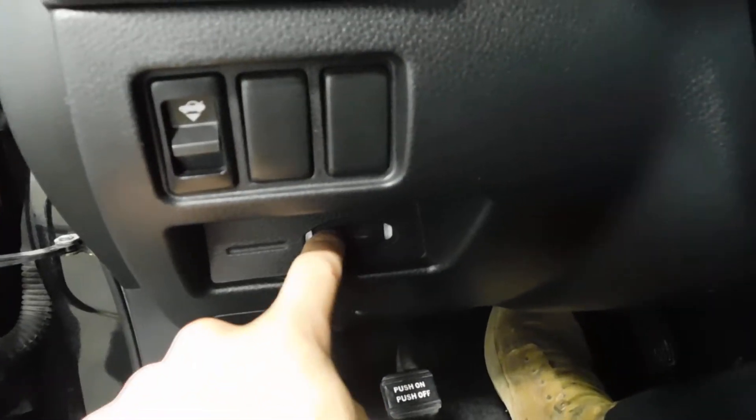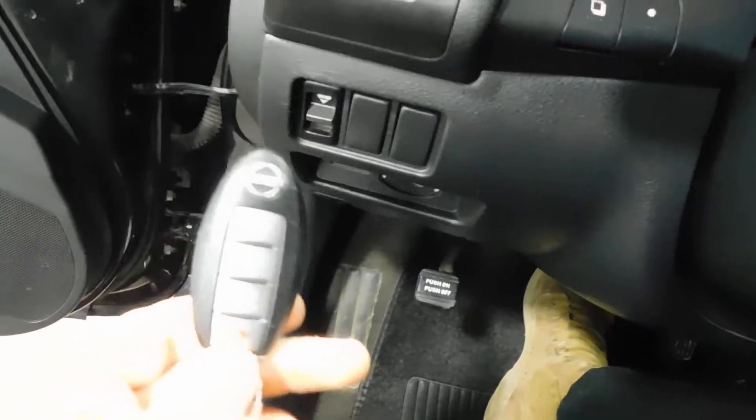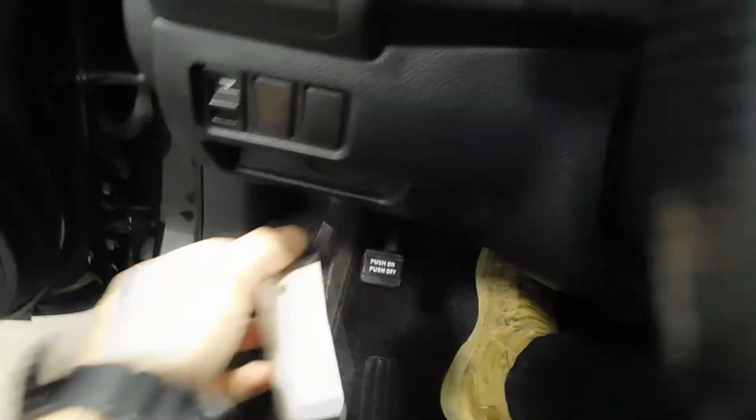Normally you would put your key fob in right there, but obviously you don't have to in order to start the car — it does fit in there just fine. If you've never had a Nissan or an Infiniti, sometimes the key fob comes like that, and it'll just fit in there just like that.